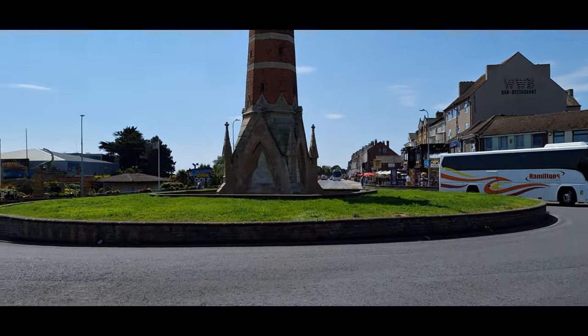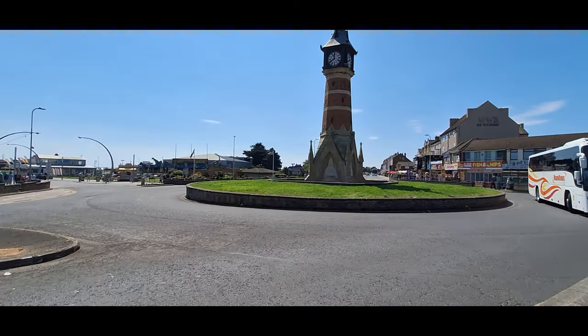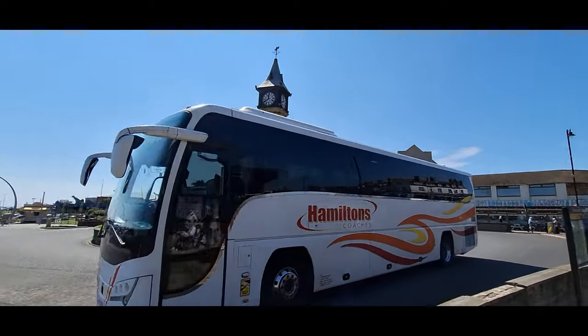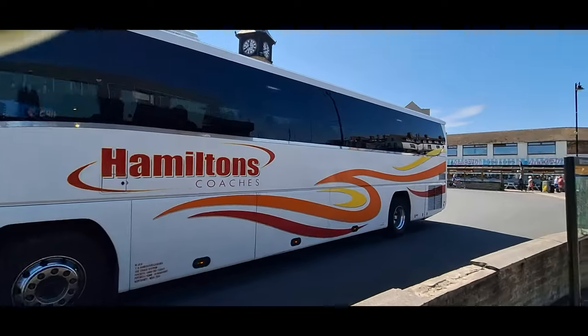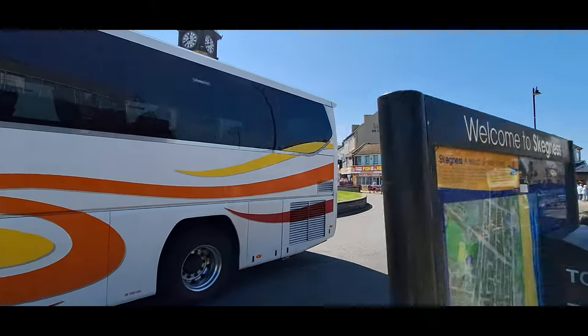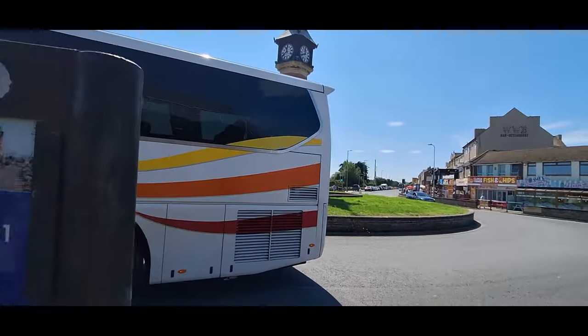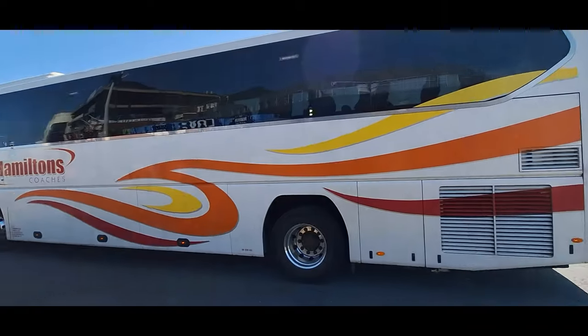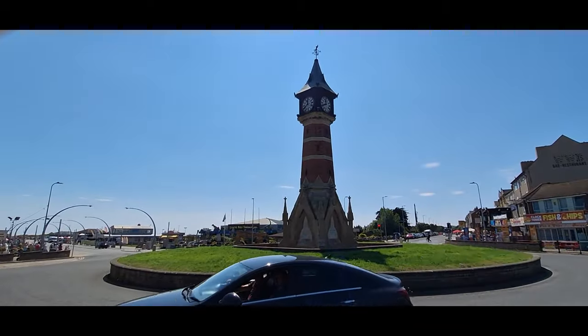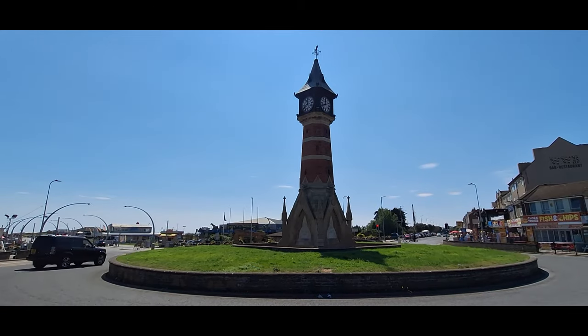So this is Skegness clock tower. That's Skegness clock tower — I just took some photos of it, I'll include this in the video. This bus keeps getting in the way. There you go, it's Skegness clock tower — just get this bus out of the way. The iconic Skegness clock tower. I'll include the photos in the video.